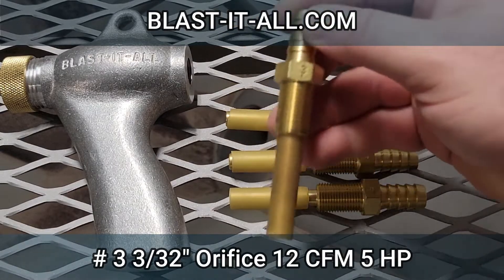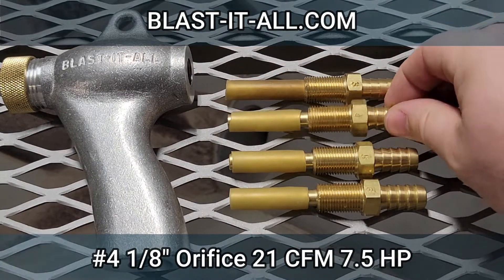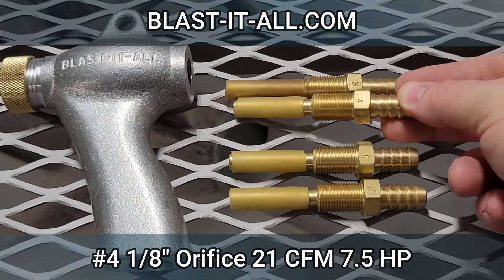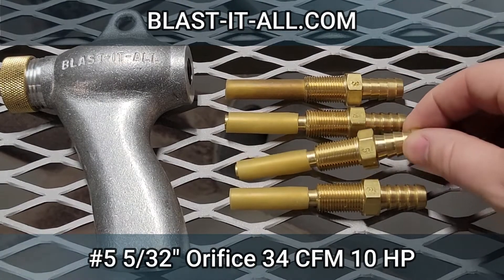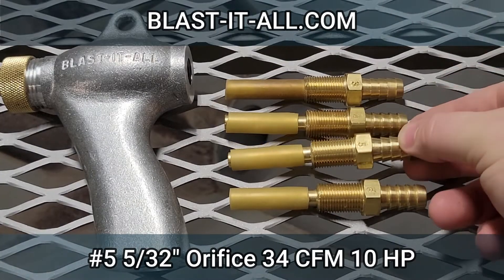Number 3: 3/32nds orifice, 12 CFM, 5 horsepower compressor. Number 4: 1/8th orifice, 21 CFM, 7.5 horsepower compressor. Number 5: 5/32nds orifice, 34 CFM, 10 horsepower compressor.